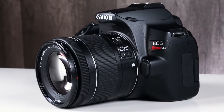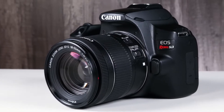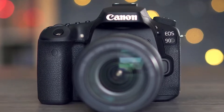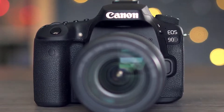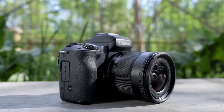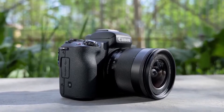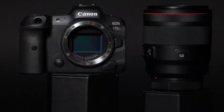Canon has released a ton of amazing cameras in recent years, so it can be very hard to find the best Canon camera for you with so many good options available. In this video, we break down the top 5 Canon cameras on the market this year based on performance and situations they'll be used in. Whether you're looking for an easy-to-use affordable camera or something to take professional-level photos and videos, we'll have an option for you.